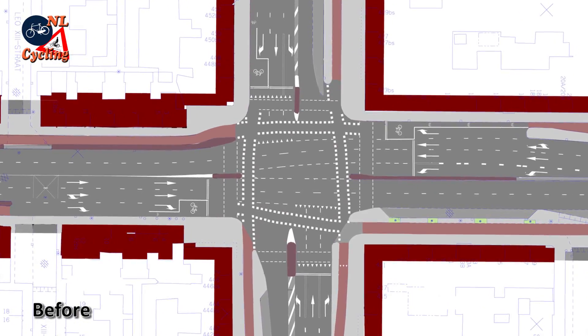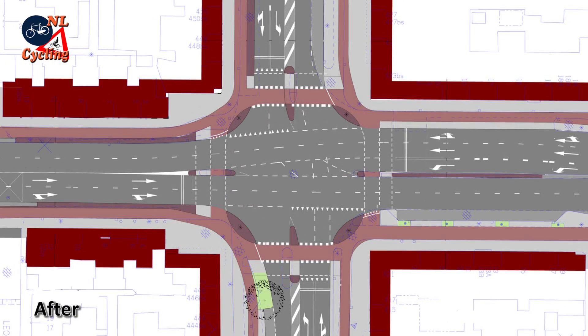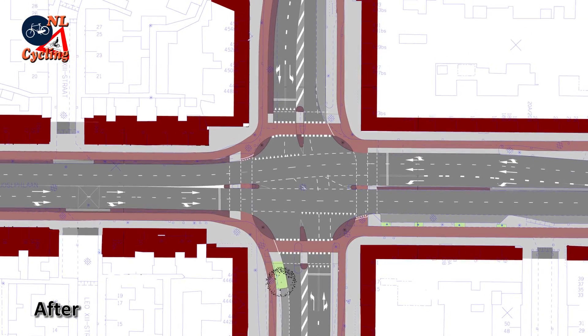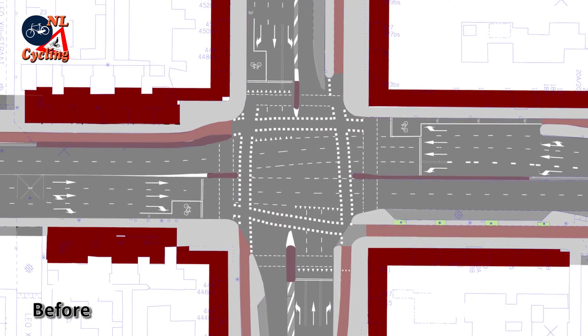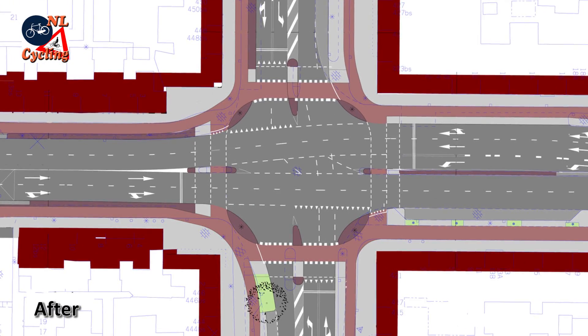Earlier, all cycleways stopped well before the intersection. After reconstruction, the cycleways continue on the intersection itself. Once again, no cycleways on the intersection before, and protected cycleways after the reconstruction.